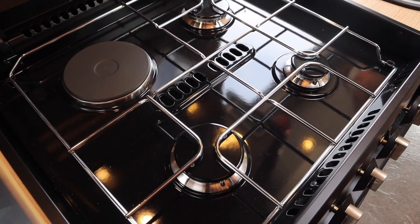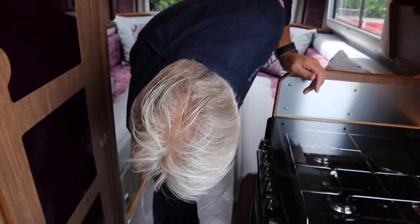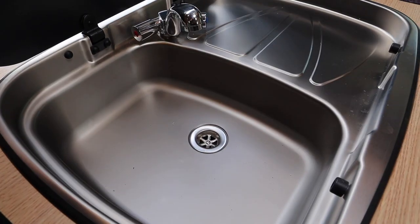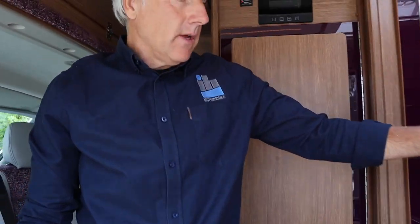In the kitchen there's a three burner hob, an electric grill, oven, handy storage, a sink with drainer, and a metal tap. One of the beauties of this layout is that you can leave your bed down and still get to everything else in your van.